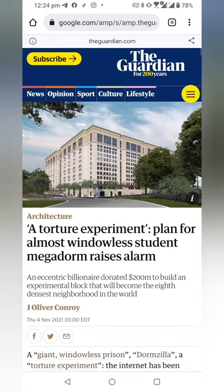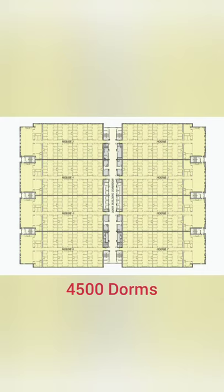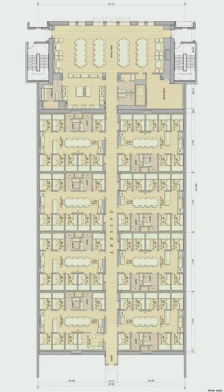Have you seen this? It's called Munger Hall and it's proposed by Charlie Munger. It has 4,500 rooms and almost all have no windows due to the super deep floor plans.